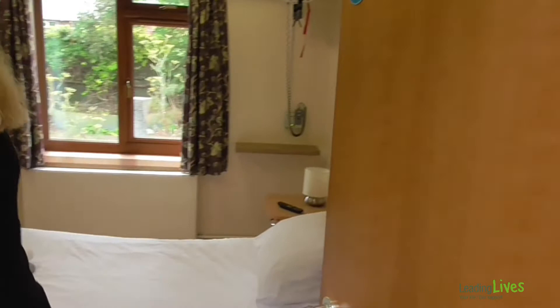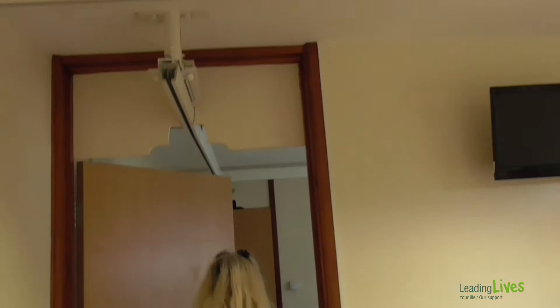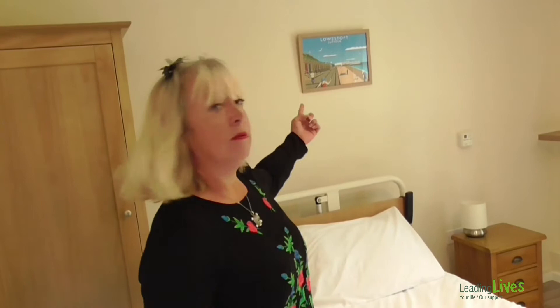As you can see it's all been repainted with a lovely bed, some new artwork, and access to the bathroom which has all been done up as well and looks amazing. Just in case you forget where you are, we've got a Lowestoft sign.